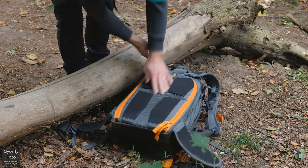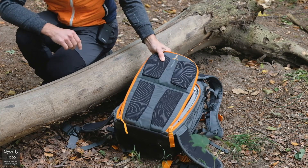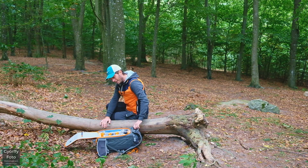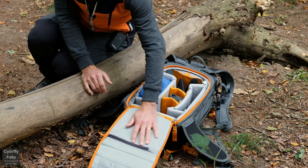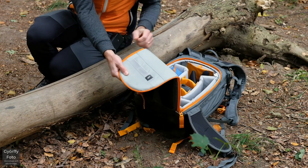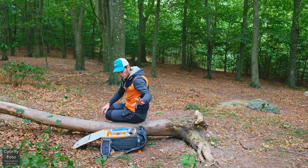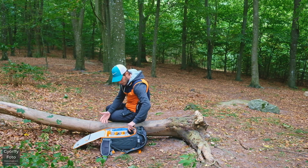Det är egentligen bara att dra upp dragkedjan – en väldigt robust dragkedja. Hela underredet är fruktansvärt robust och riktigt, riktigt tjockt. Det skrynklar inte sig. Här inne finns det till och med två extra utrymmen: ett väldigt tunt utrymme – kanske för putsdukar eller liknande – och lite utrymme för minneskort. Sen har vi själva utrymmet för all utrustning, och det är helt beroende på vilken utrustning du har, hur du möblerar det.